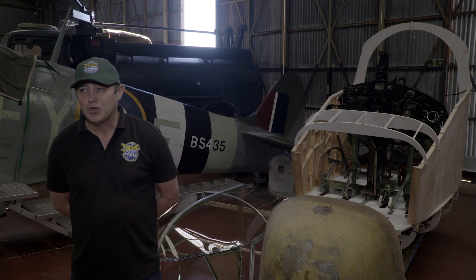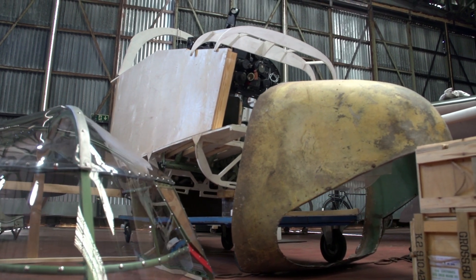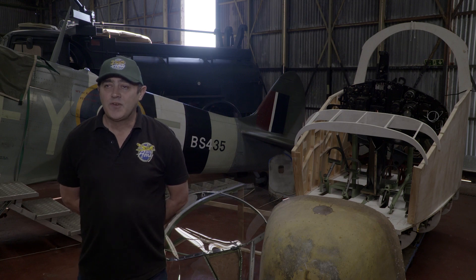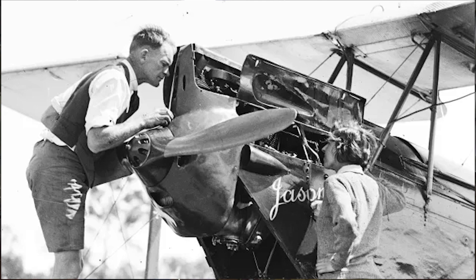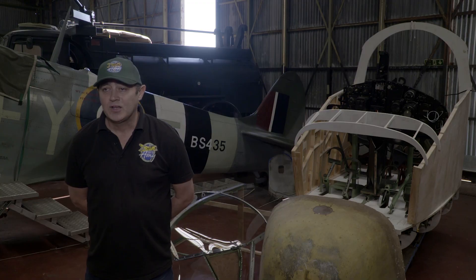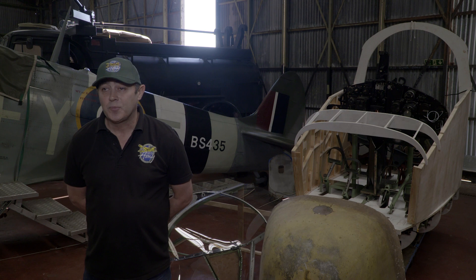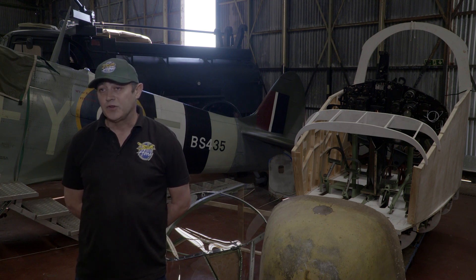People have been working in a cottage industry to restore this aircraft. The reason we are restoring this aircraft is that the famous aviatrix Amy Johnson flew from Blackpool Airport on the day that she lost her life. On January the 5th 1941 she was flying from Prestwick down to RAF Kidlington. On the way she stopped off at Blackpool Airport and spent the evening with her sister on Newton Drive in Blackpool.